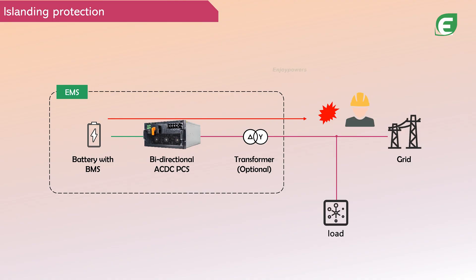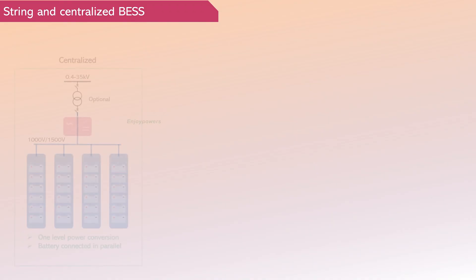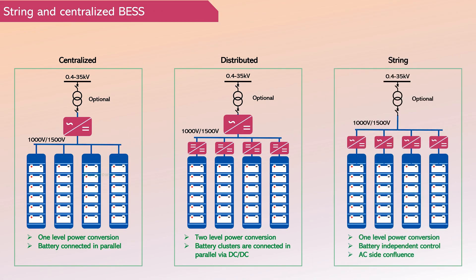The grid-connected energy storage system, with its multifunctionality and safety features, has become one of the most common energy storage systems. Grid-connected energy storage systems can be configured in various ways, including string and centralized configurations. Custom solutions are tailored to meet specific project requirements.